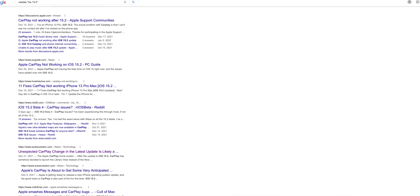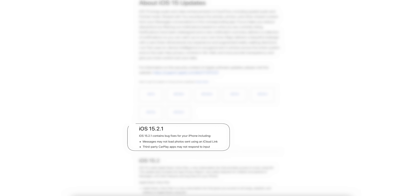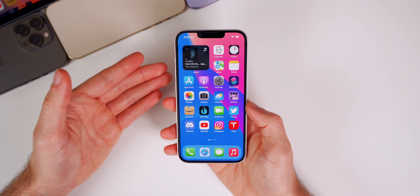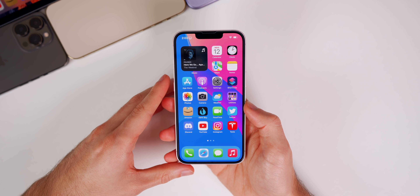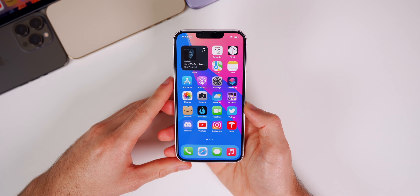There is also a fix for CarPlay, which has been extremely buggy in iOS 15.2 for many users. Specifically, third-party CarPlay applications were not responding to input — taps on the screen were simply ignored. That has been fixed with this latest update. Those were the only two bugs Apple officially mentioned as fixed.